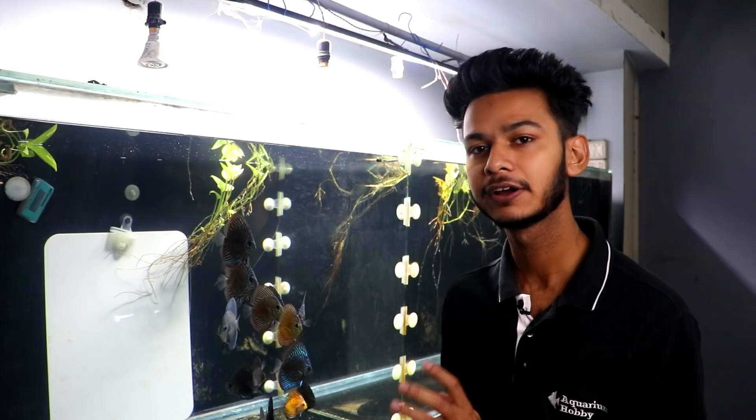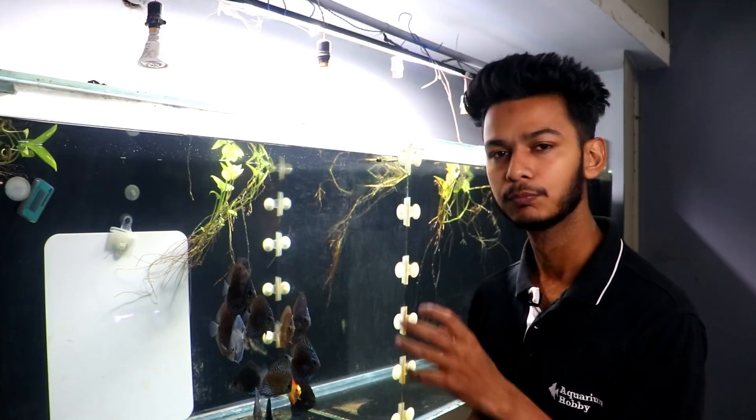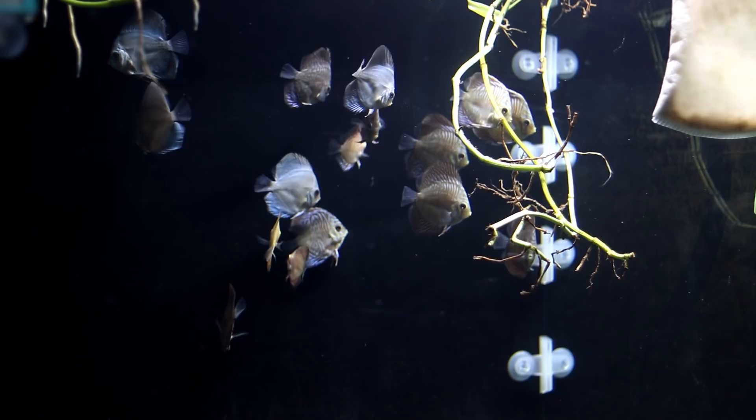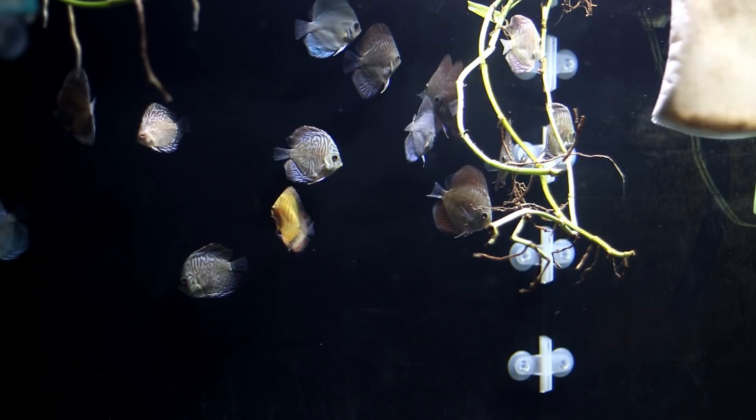Now let's talk about mortality. One blue diamond, when it came, was a little bit weak. The other fish bullied it a lot and it was not doing well, so unfortunately it died. I also received two extra pieces from a fellow hobbyist - one golden pigeon and one red melon. I gave them away as well because they were being bullied. So there were some mortalities and transfers.